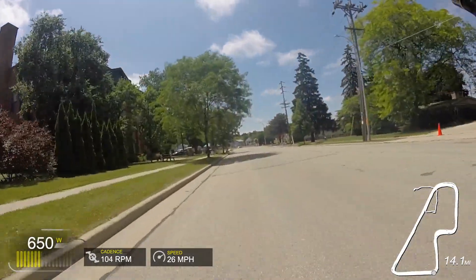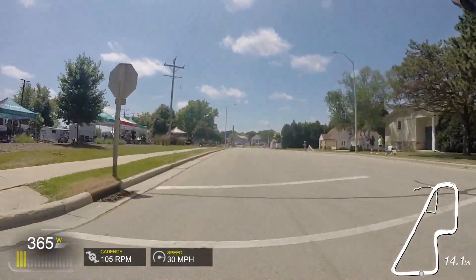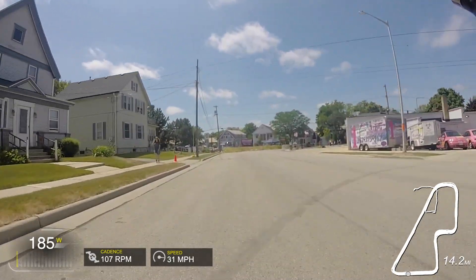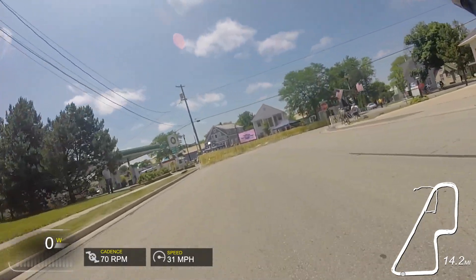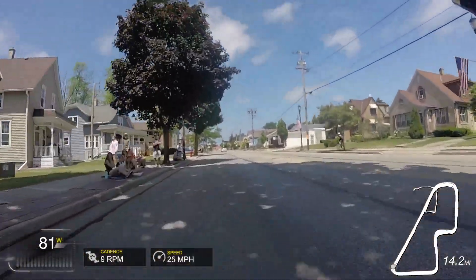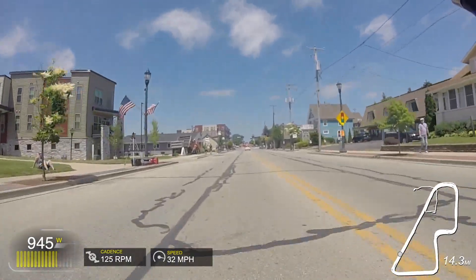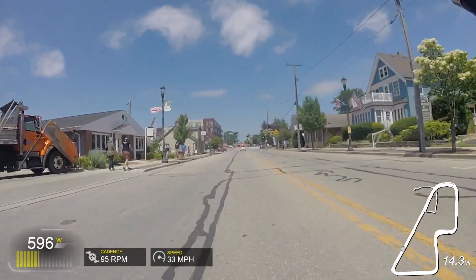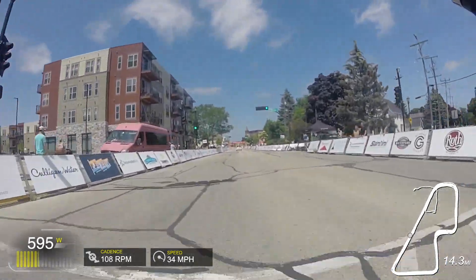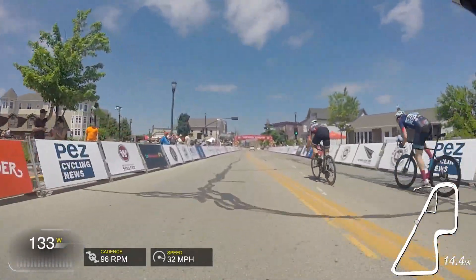On the downhill section I punch it up to about 600 watts again and really start to pick up speed, getting up to 30 or 31 miles an hour — the fastest I took that corner all race. I take it corner to corner, almost into the tree, almost into the end of the curb, make it out alive, and spike it up right afterwards because it's about 300 meters to the line. But there were too many people too close to me, they got into my draft, I turned around and saw them and knew I had absolutely no chance.